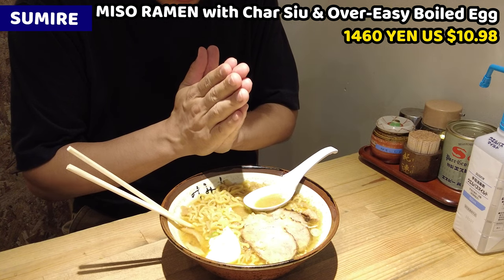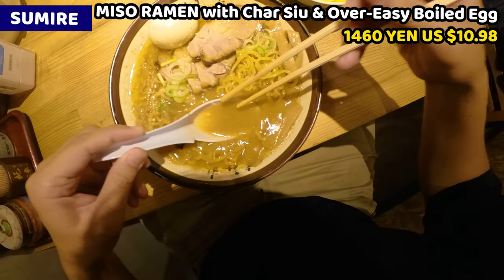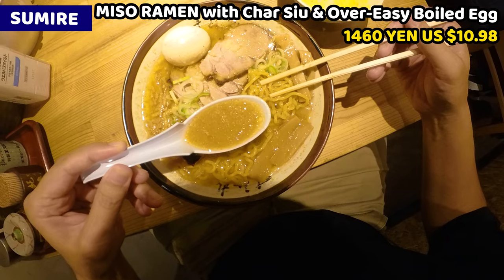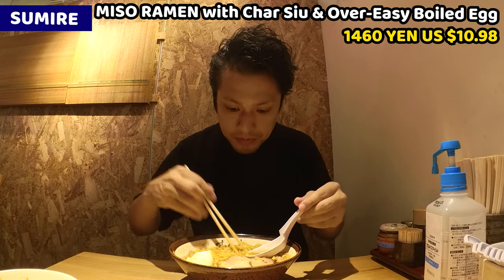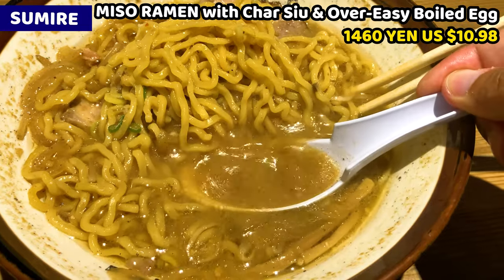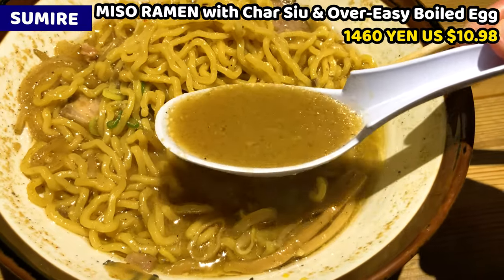Itadakimasu. I'll have soup as always. Oil covers the whole surface, so I need to mix the soup well. As you can see, this soup must be rich with miso. Wow, this is amazing! It tastes so rich. The soup seems runny, but the miso taste is so thick — it's condensed so much. This is awesome.